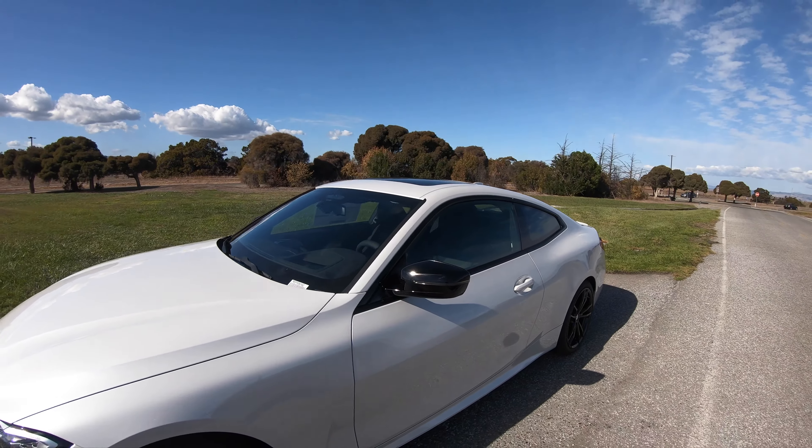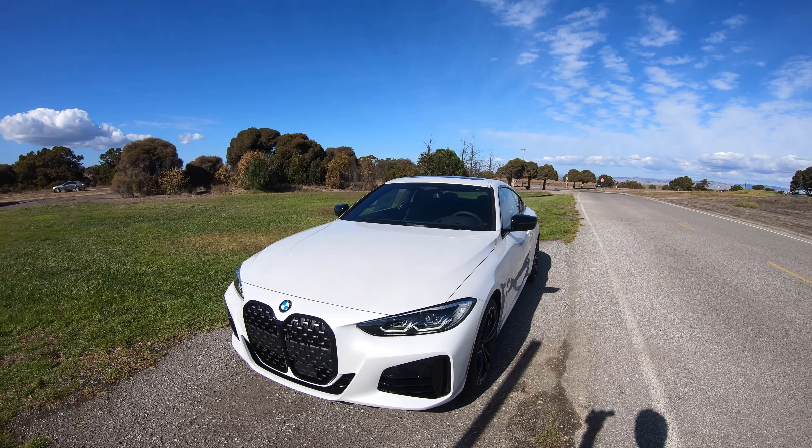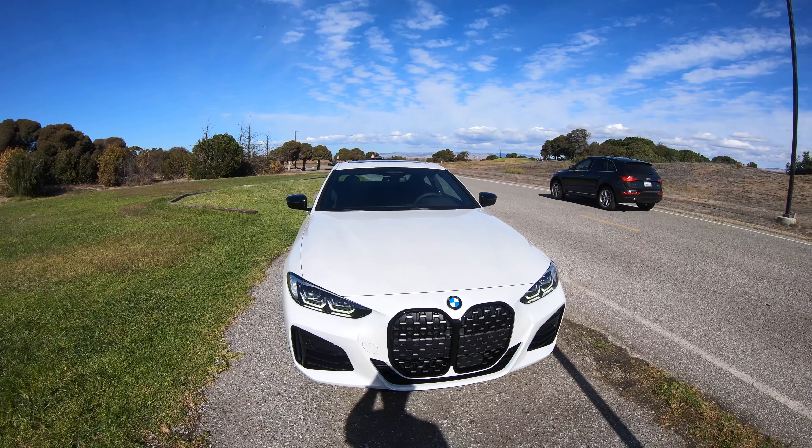That's the M440i mineral white stormtrooper slash panda spec. More of these cars are coming and we'll do more videos covering the different colors and options, but that's about it for now.